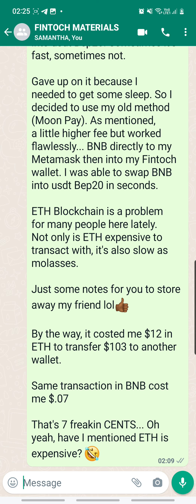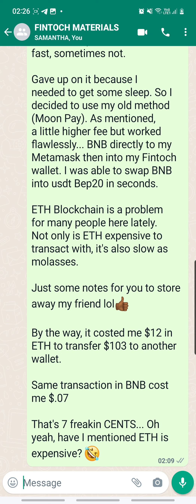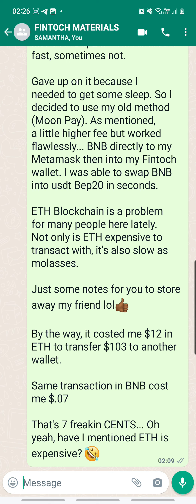He's talking about a Fintosh wallet-to-wallet transfer — just one transfer of $103 USDT cost him $12 worth of ETH. It just really doesn't make sense. It is so expensive, and ETH takes a lot longer to move around. For the same type of USDT transfer, BEP20 using BNB would cost just 0.07 cents. Compare that: 0.07 cents versus $12. That's why we always encourage people not to use USDT ERC20, but rather USDT BEP20 — it offers so much savings.